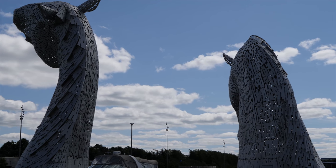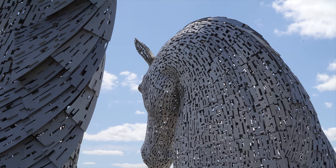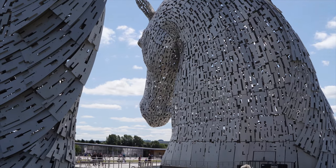Each weighing 300 tons, the structure is made of steel and clad with stainless steel.